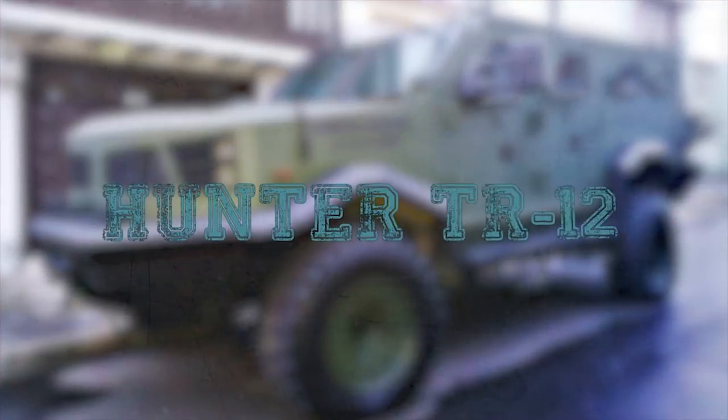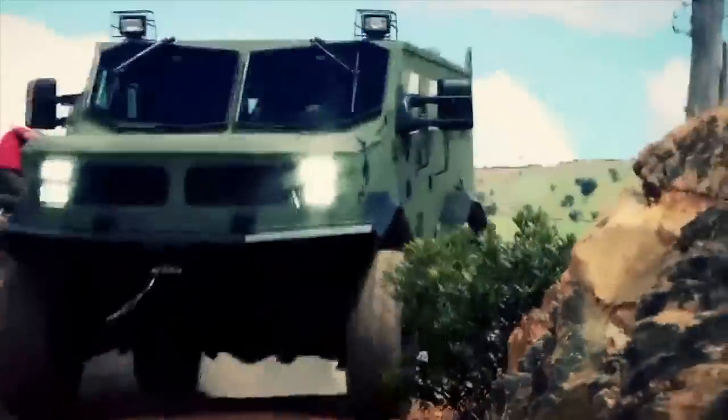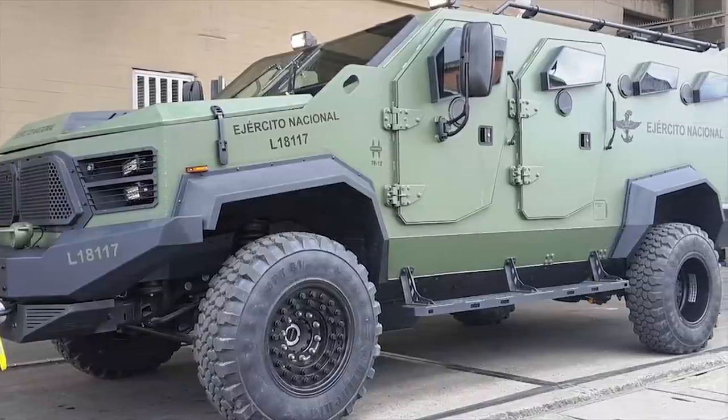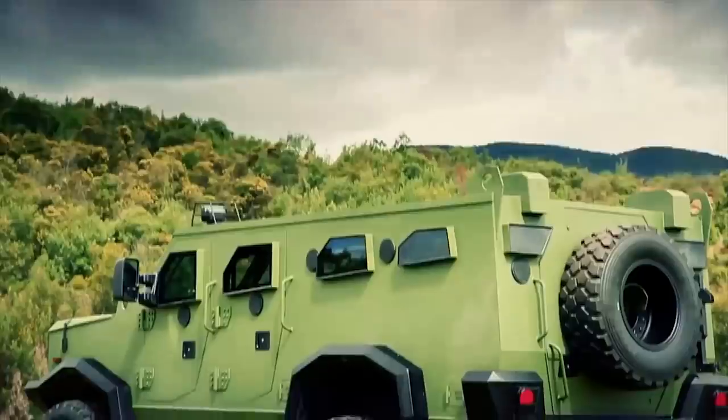Hunter TR-12. The Hunter TR-12 is a multi-purpose infantry mobility vehicle designed to carry troops to dangerous areas. The vehicle was designed and manufactured by Armor International for the Colombian Army. It can accommodate 12 people, including the driver.